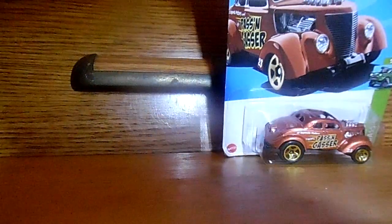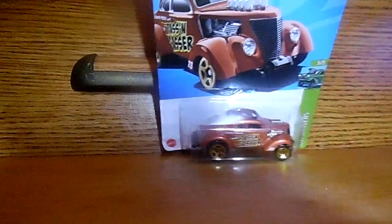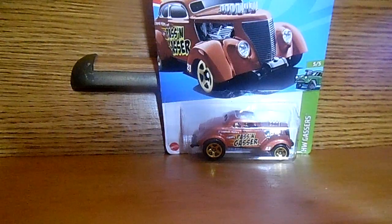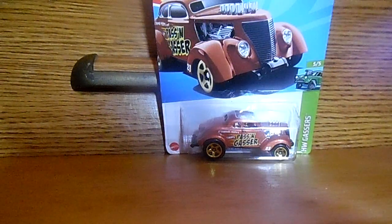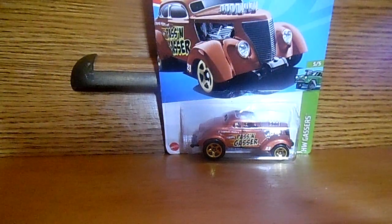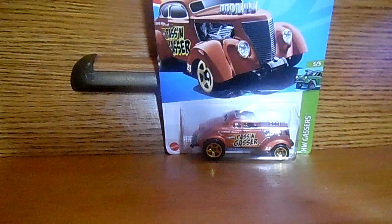Check it out. That is an awesome car — sweet car. I have a lot of short videos I'll also be doing on all these down the road at some point too. So that is the Passing Gasser car.